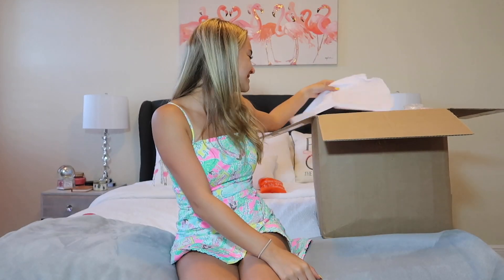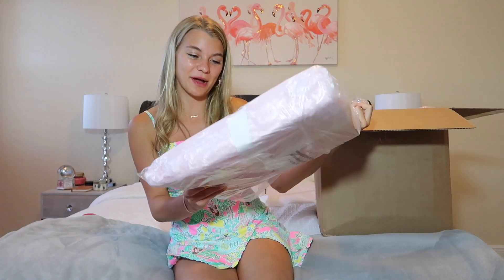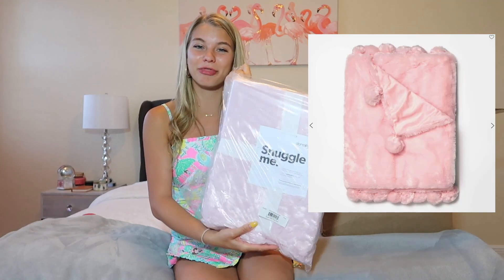Disclaimer: I'm probably going to say cute and adorable and amazing like every five seconds and that's because I just get really excited about dorm stuff and moving in. This is not what I thought was in this box. So first thing I have here is this adorable plush throw. Oh my gosh, it has a snuggle me on it. It is this super soft pom-pom throw in pink.